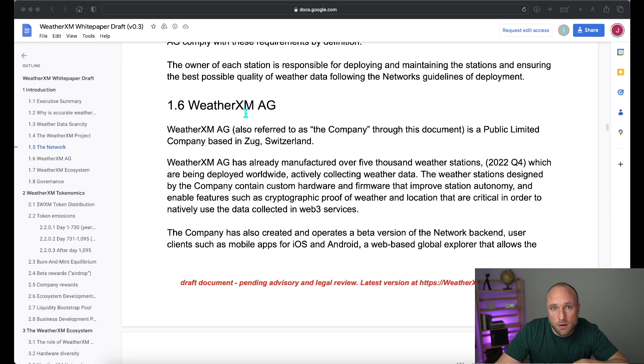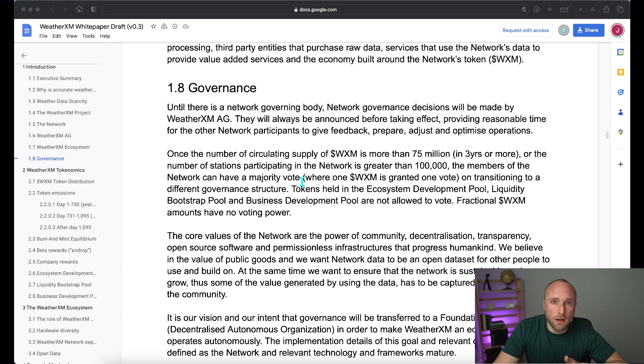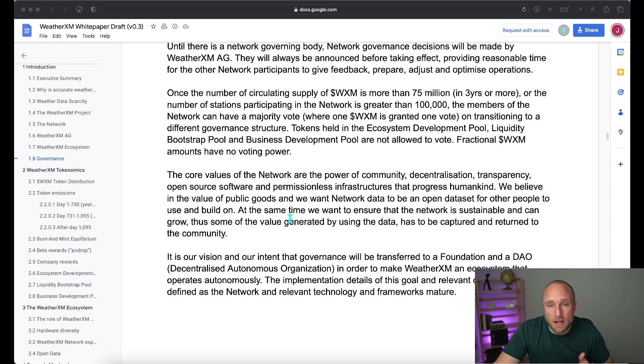They then describe their company, WeatherXM AG, which is currently responsible for the manufacturing of weather stations and supporting the backend network. Next, they talk about governance. Network governance will be the responsibility of WeatherXM AG until the project matures — either once circulating tokens exceed 75 million (expected in a little over three years) or when there are over 100,000 participating weather stations. At that point, participants can vote on a new governance structure, with the intent to transition to a foundation or DAO. I personally think this is a fantastic approach, as too many projects have insiders that own a vast majority voting share.